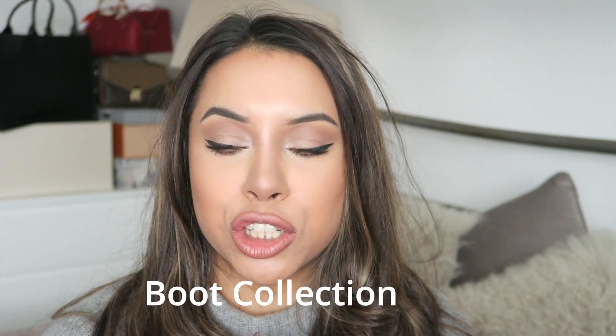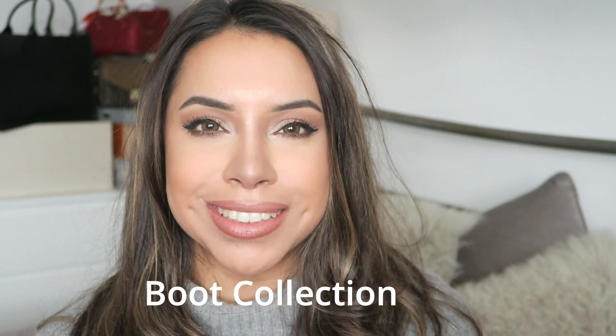Hi guys, welcome back to my channel. If you're new, hi, my name is Riah. Today I've got a little bit of a different, more relaxed video - my shoe collection. It's a video request because I haven't actually done one of these before. At the moment everything is upside down in my house, but I have my shoes lined up, some in boxes, so I'm going to get into it.